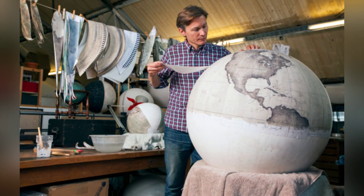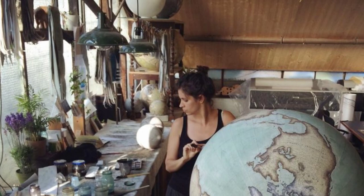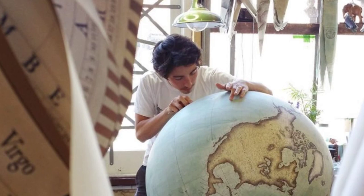Despite the challenges of keeping this ancient art alive, Bellerby and Company has seen great success and recognition. The company has been commissioned to create globes for prestigious institutions such as the Louvre and has even been involved in charity campaigns, raising significant funds for conservation movements.